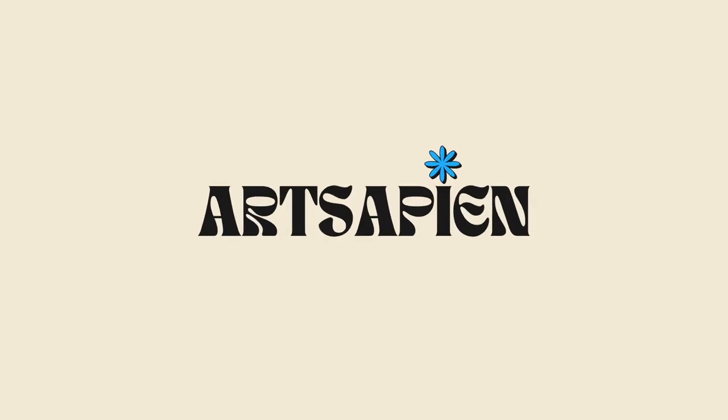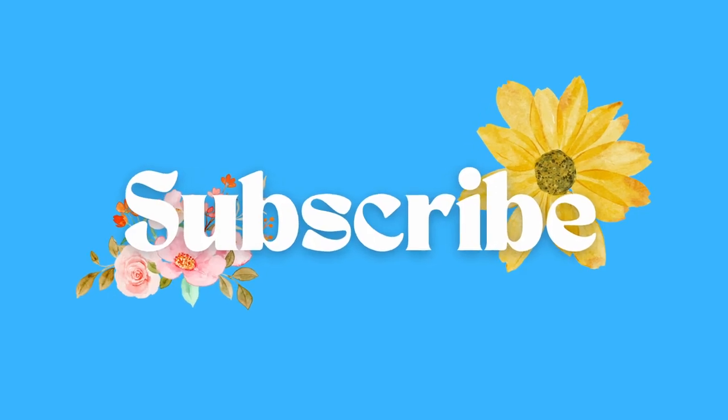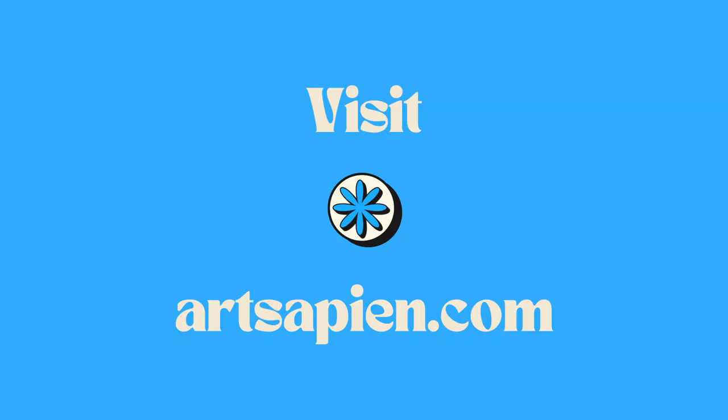If you watched this video till here, thank you so much for the love and support. Do leave a comment below, as I love to read them all. Till the next time, have a great day ahead.